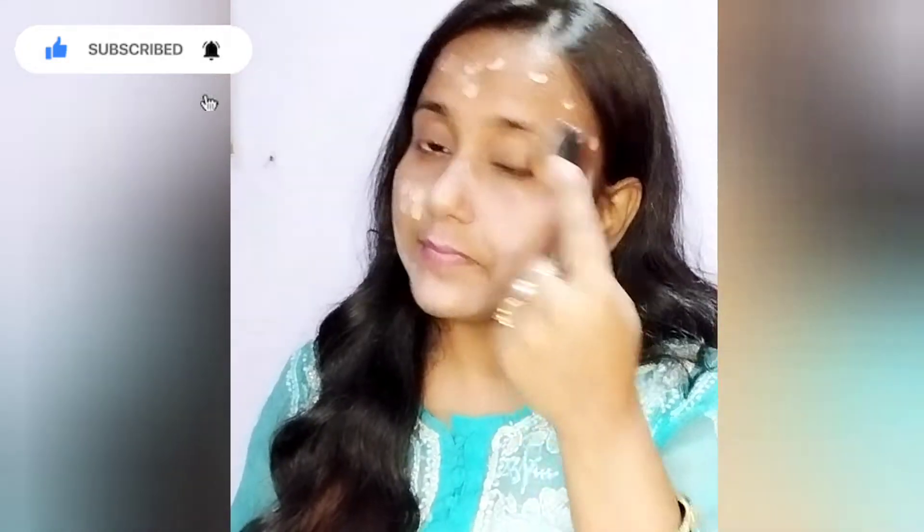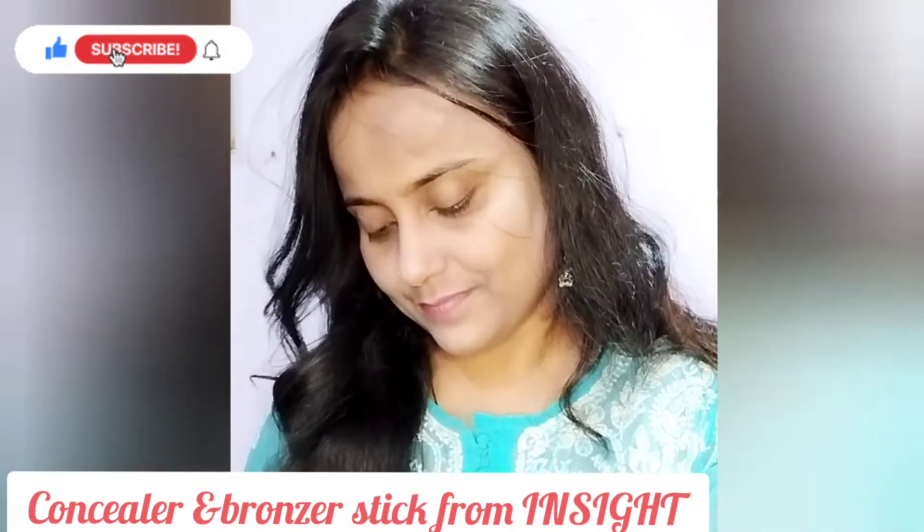Beauty blender या brush की help से मैं इसे अच्छे से blend कर लूँगी। अगर आपके पास beauty blender हो तो आप उससे भी apply कर लीजिएगा। मैंने बहुत ज़्यादा foundation नहीं लिया है ताकि ज़्यादा patchy नहीं हो।